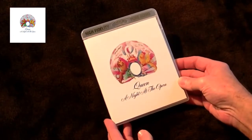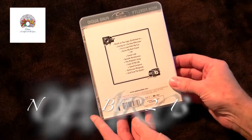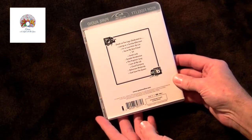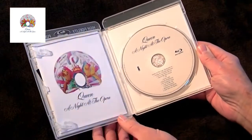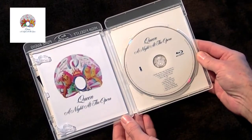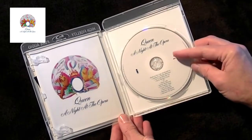This High Fidelity Blu-ray was released by Island Records in November 2013. It contains all 12 tracks from the album A Night at the Opera. The disc plays on Blu-ray compatible players only, and it is also recreated in 5.1 surround. The disc contains no video content — only audio.